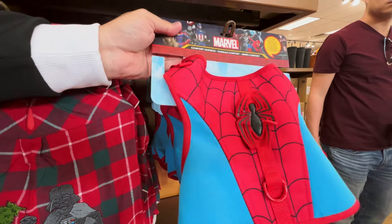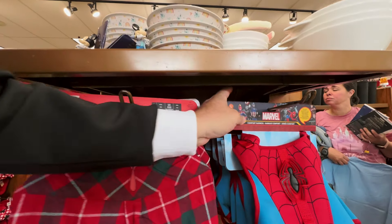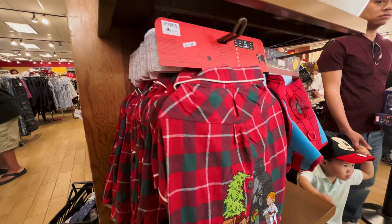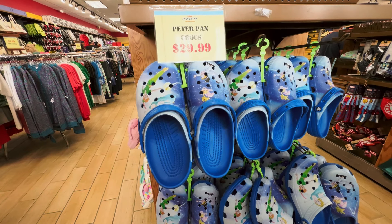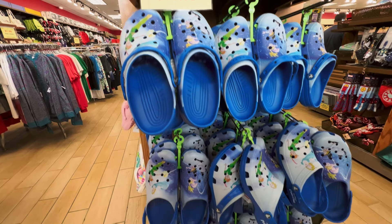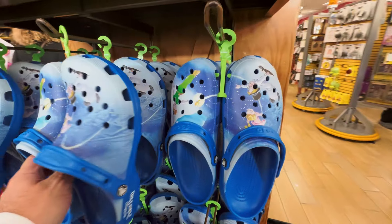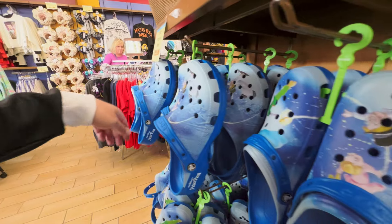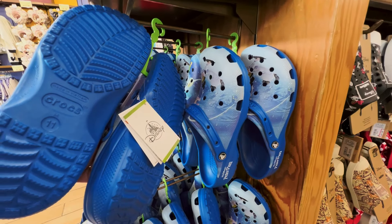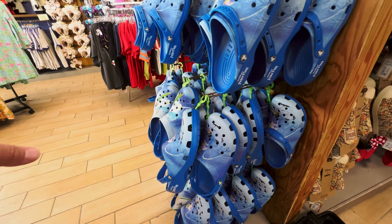On this side: more new merchandise. There's a Star Wars little doggy flannel Christmas flannel — it's got Vader, Luke, and Leia getting their gifts. And there's also a Spider-Man comfort harness for $14.99. Wow, the new items don't stop!